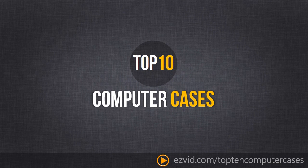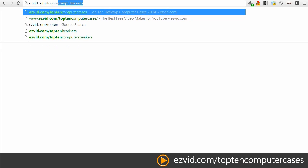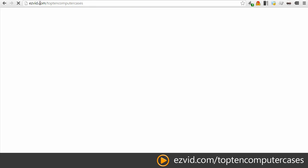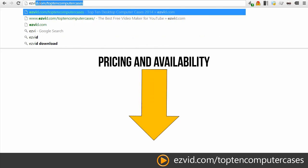Top 10 Desktop Computer Cases. Links to pricing and availability are right below the video.